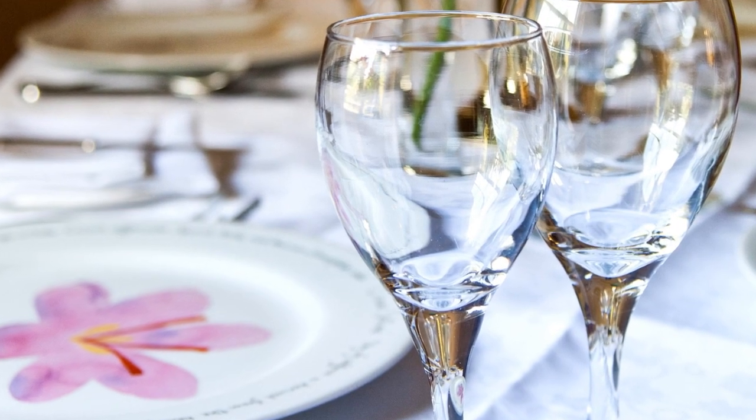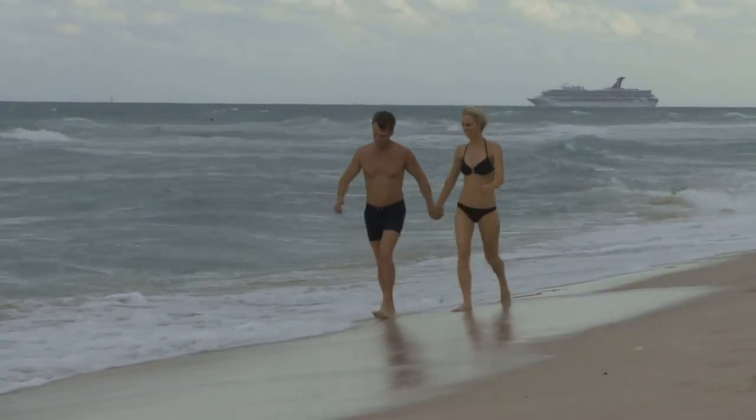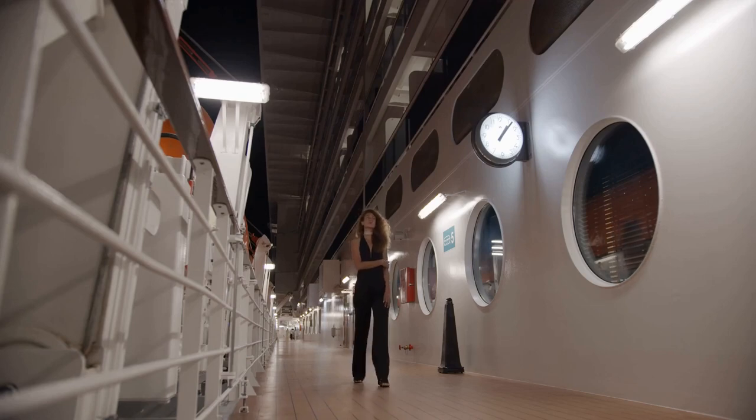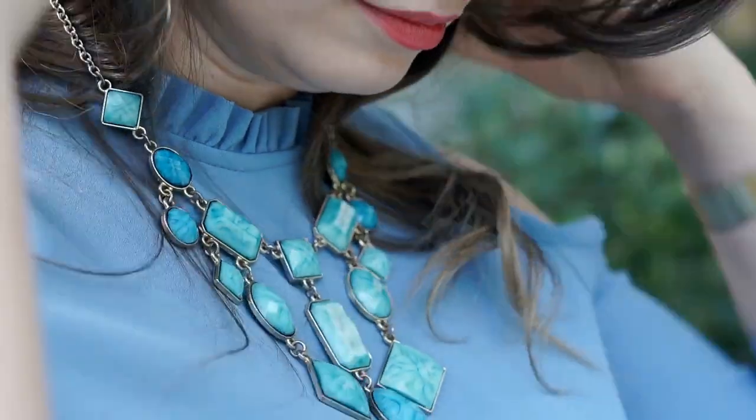Smart casual nights are a bit more relaxed. Men, a collared shirt and pants are ideal — avoid flip-flops and sandals, and opt for closed-toe shoes. Ladies, a shirt and skirt or dress are common choices. You can add a bit of personality with a bold necklace or scarf.